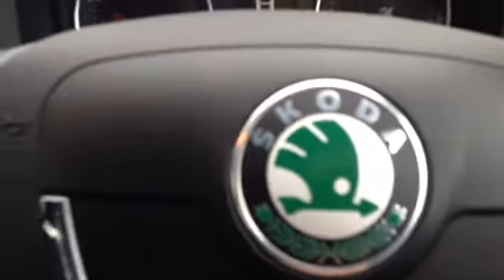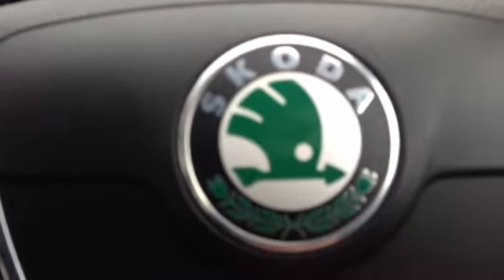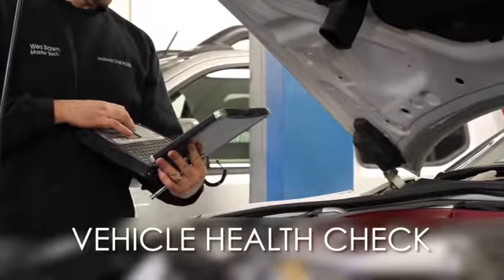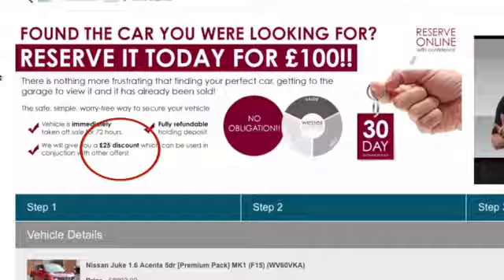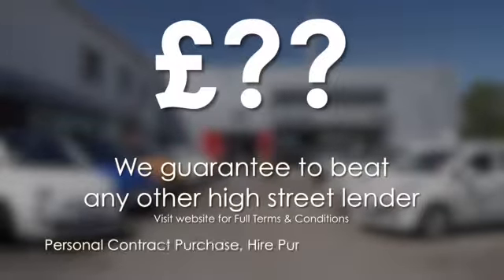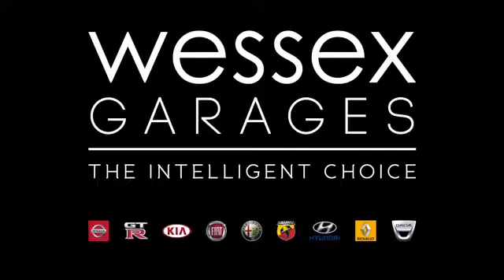Thank you for watching this video. If you have any further questions please don't hesitate to get in touch with one of our friendly sales team here at Wessets Garages. Alternatively, please come and visit us on Feeder Road in Bristol today. Every Wessets Garages used car receives a vehicle health check from our qualified technicians. Reserve online today and you'll receive a £25 discount. If you're looking for options to fund your purchase, remember we guarantee to beat any bank or high street lender. For further details or to book a test drive, call your local Wessets Garages sales team or click the link to our website for a choice of over 600 used cars. Wessets Garages, the intelligent choice.